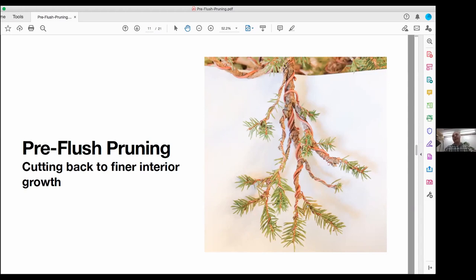What are you trying to accomplish with pre-flush pruning? Are you taking something wider and bringing it in to make it smaller? I'm not doing this on a well-ramified tree — I'm doing it on trees that are fairly overgrown and need to be harnessed in. Trees that are well ramified — whether spruce, fir, redwood, whatever — I'm not doing this on them. I'd be pinching those. This is for trees you've let grow out that need their energy pushed back into smaller areas.